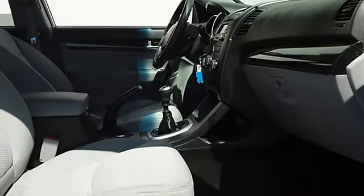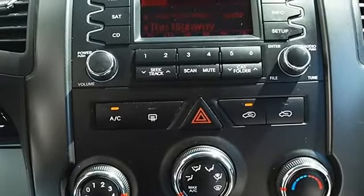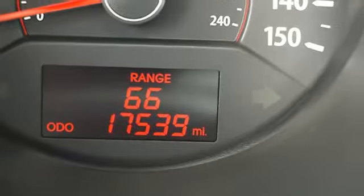Cloth seats, bucket seats, cruise control, adjustable steering wheel, steering wheel audio controls, trip computer, power windows, power door locks.